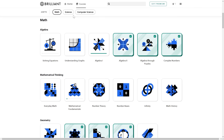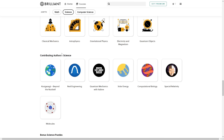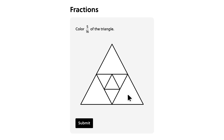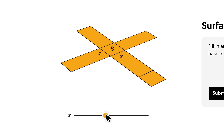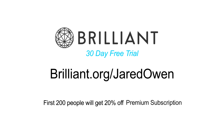They have math, science, and computer science, and they regularly have new courses with relevant topics for today. These are real-world skills that will make things easier at home, work, or at school. It's even good for busy schedules — each lesson can be completed in just a few minutes. You can try Brilliant completely free for 30 days. Go to Brilliant.org slash Jared Owen or click the link in the video description. The first 200 people will get 20% off Brilliant's annual premium subscription.